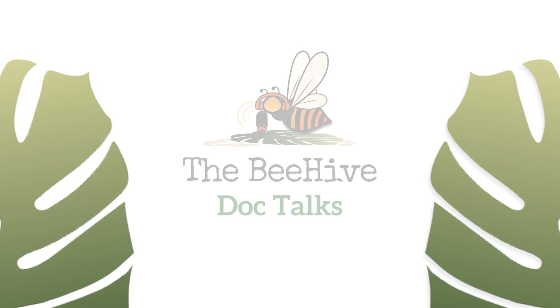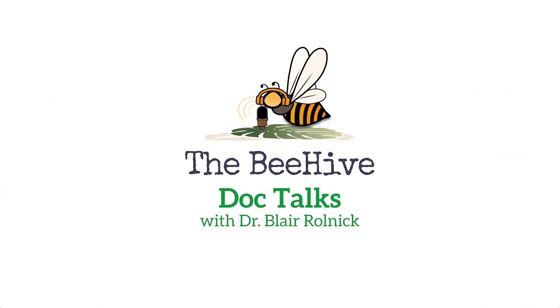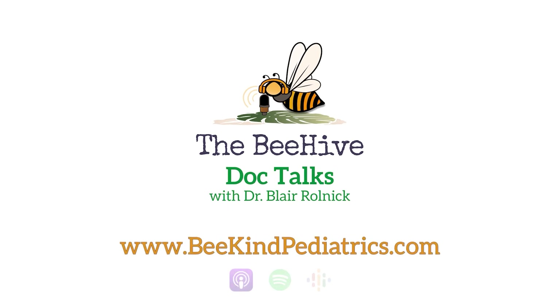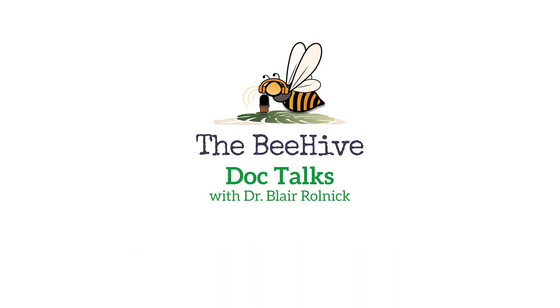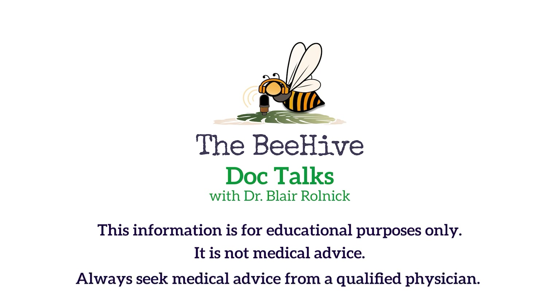If you have any questions or concerns, please reach out or leave a comment below — we'd love to hear from you. Thank you for watching the Beehive Doc Talks with Dr. Blair Rolnick. For more episodes and her practice, visit BeKindPediatrics.com and don't forget to subscribe for more parenting tips wherever you get your podcasts. This information is for educational purposes only and is not medical advice — always seek medical advice from a qualified physician.